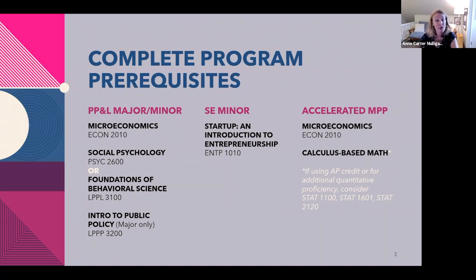We also have under our umbrella the social entrepreneurship minor, which is a pan-university entrepreneurship minor — we house the social track. In order to be eligible for that minor, you have to enroll in ENTP 1010, which is a class on startups. I believe that's just a fall and spring course, so add that to your list.